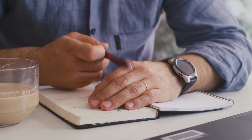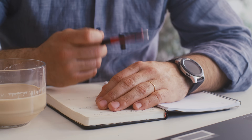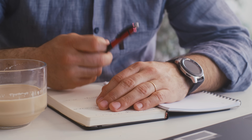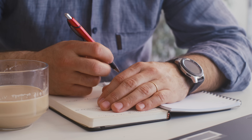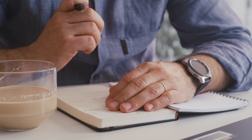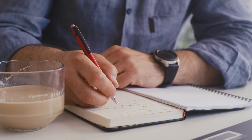I'm terrible at taking notes — I always have been. I think it's probably linked to the fact that I'm terrible at multitasking. If I'm in a conversation or watching something, I'm focused on that, not taking notes about it. Stopping to take notes pulls me out of the moment.